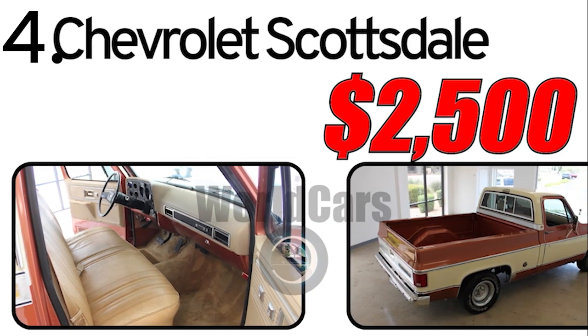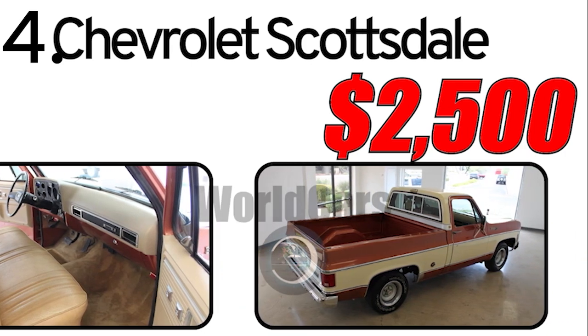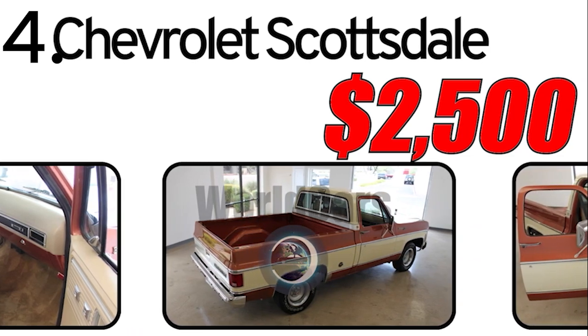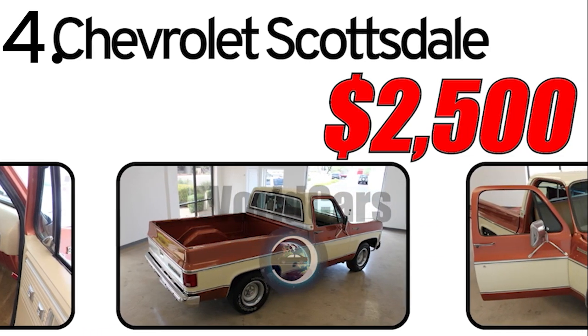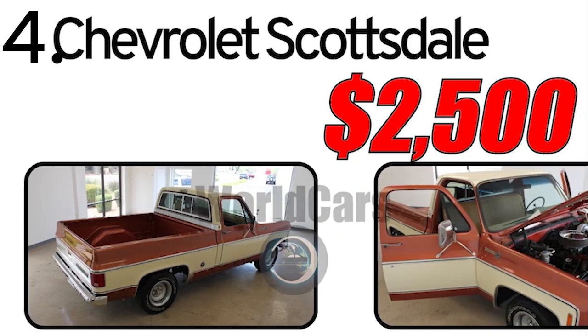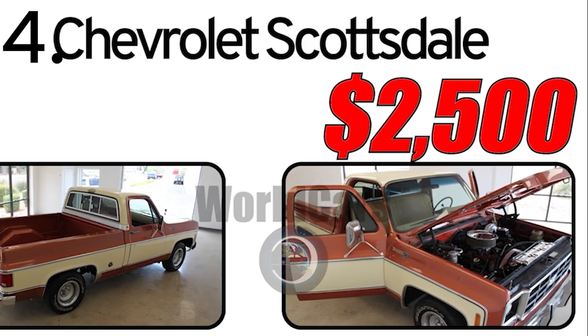Interesting facts about the automobile. CK series legacy: the CK series, including the Scottsdale, played a significant role in Chevrolet's truck legacy and became iconic in American truck culture. Broad market appeal: the Chevrolet Scottsdale appealed to a broad market, from individual consumers to businesses requiring a reliable workhorse.